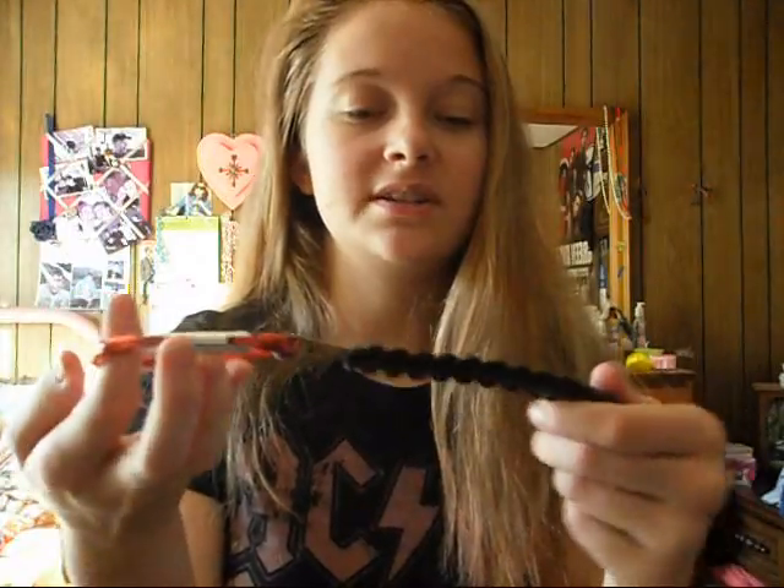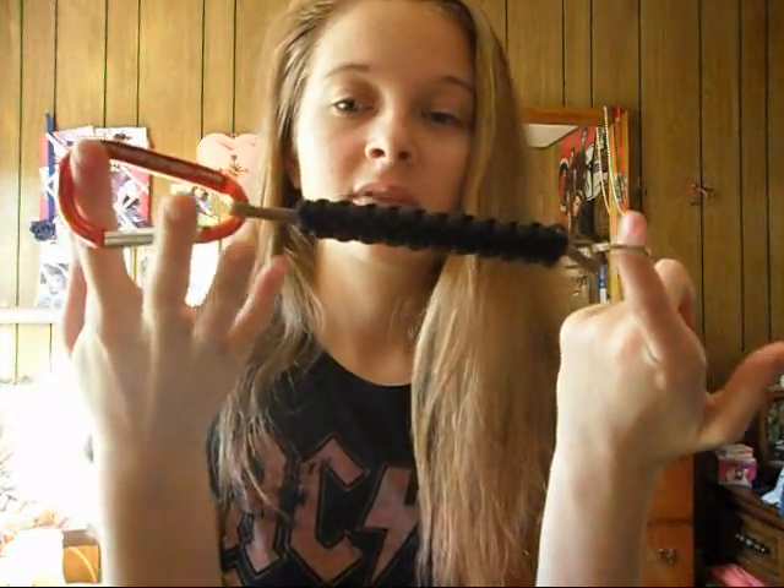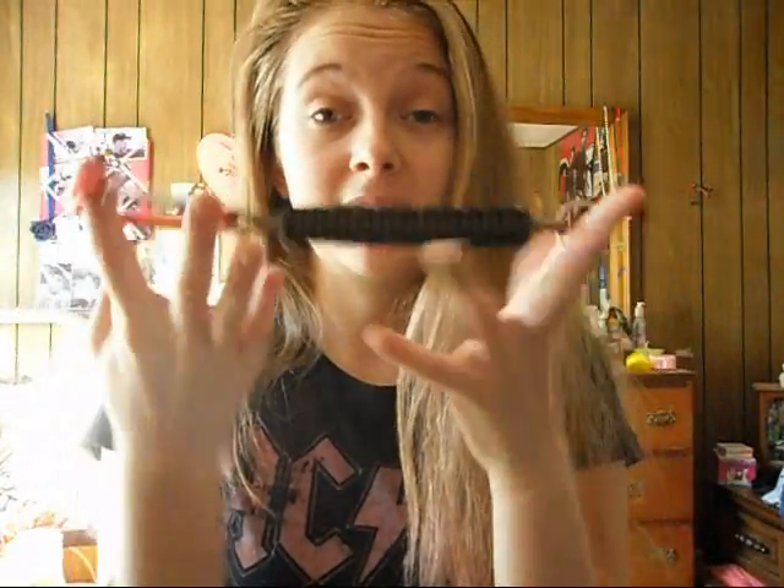The last couple of things I have are just keychains. I don't know if you guys like keychains, but I used to collect them when I was younger. This one right here is one I actually got yesterday — my boyfriend David made this one for me.